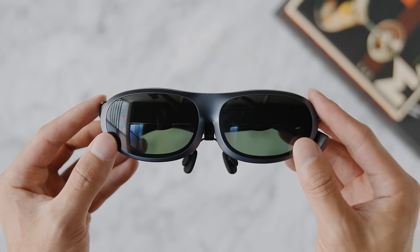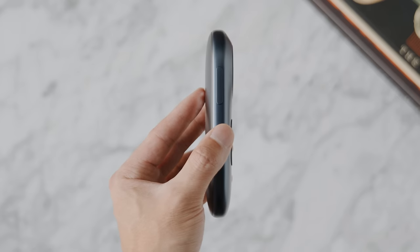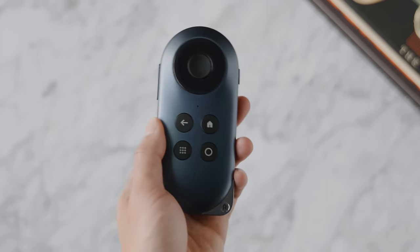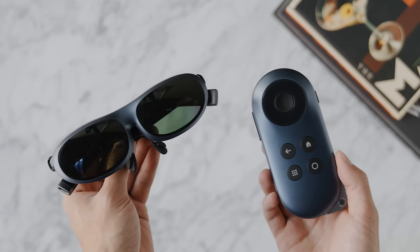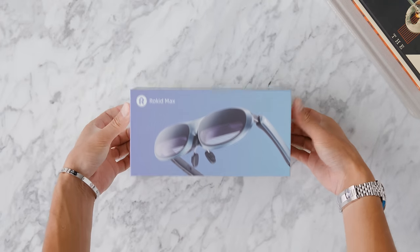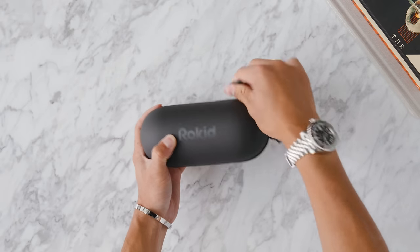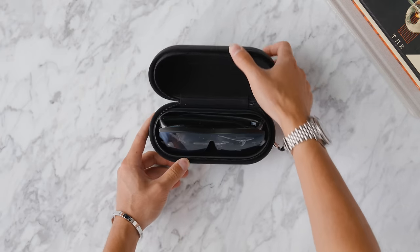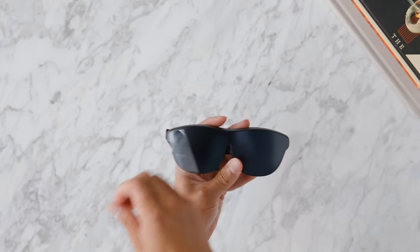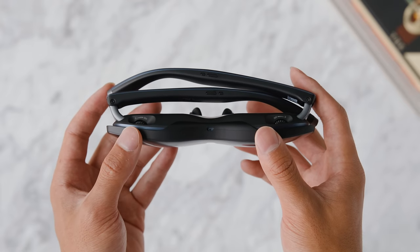These glasses are very portable and look great. In this video we're going to be talking about the glasses themselves as well as the Rokid Station. The Rokid Max has a spec of 1920 by 1080 on each side. It is a micro OLED display with a contrast ratio of 100,000 to 1, and being able to see through the lens while your image is being displayed in real time is really cool — that's the whole immersive experience of what AR brings.